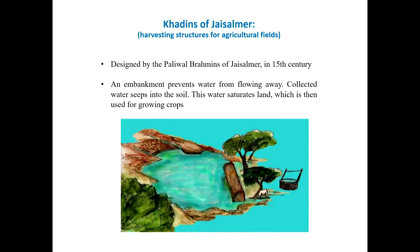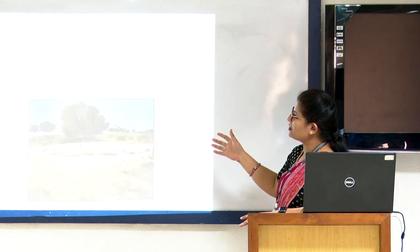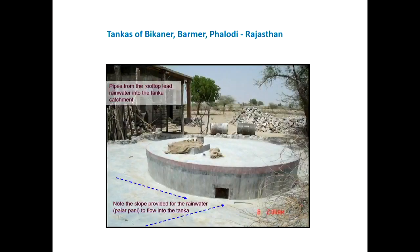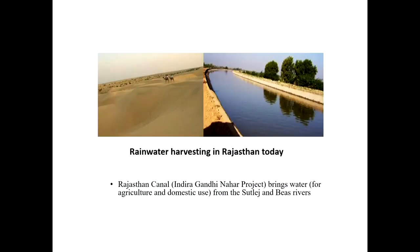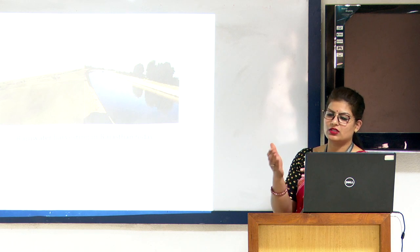The Khadins of Jaisalmer, used since the 15th century, store water by covering it across all areas and are used for growing crops. The Johads of Rajasthan are structures constructed to store water for domestic purposes. The Tankas of Bikaner are constructed inside the ground with a little height above the surface, with pipes channelized so that all water received by the area flows into the tanks. Today Rajasthan also uses the Rajasthan canal system developed by the Indira Gandhi Nahar project, connecting many rivers and canals for water harvesting and irrigation.